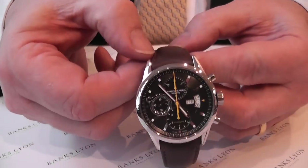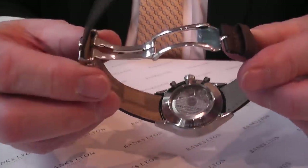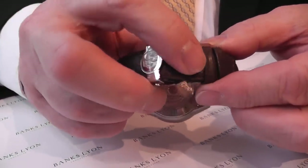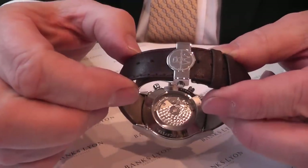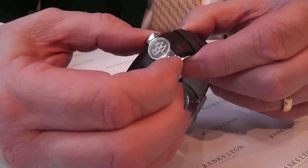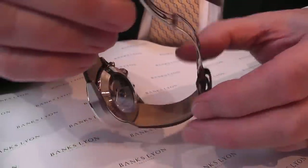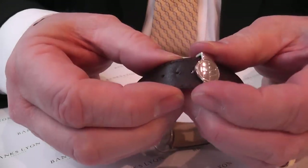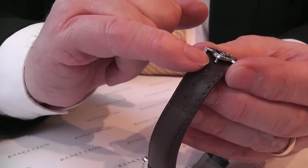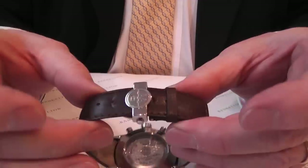Brown leather strap which has got quite nice stitching, and if I just turn it over slightly you will see this unusual buckle which enables you to close it fully, with the Raymond Veil symbol on it. You also have two buttons in order to release — it's on a spring mechanism and you then release it in order to put it on your wrist. You can lift this side to adjust it to your wrist size quite easily.